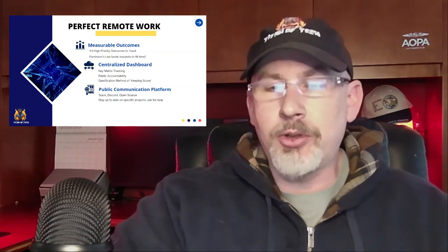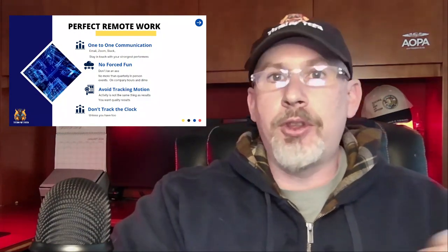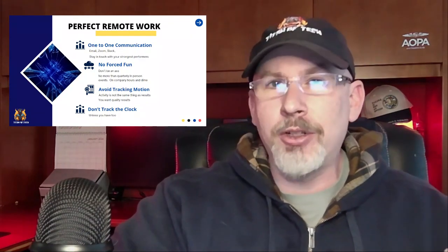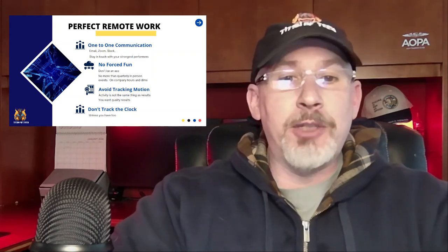Having a public communication platform is absolutely critical to keeping your team cohesively working together when they're not sitting shoulder to shoulder. Not everything needs to be one-on-one private communication — you want to build that cohesive team. You also need one-to-one communication via Discord, Slack, email, or Zoom. One thing I always did was stay in touch with my strongest performers more, because they brought creative solutions and recognized patterns of degradation early, helping push programs forward with new ideas.